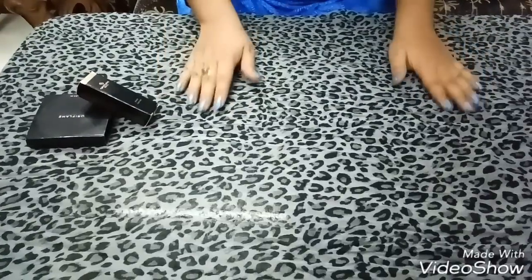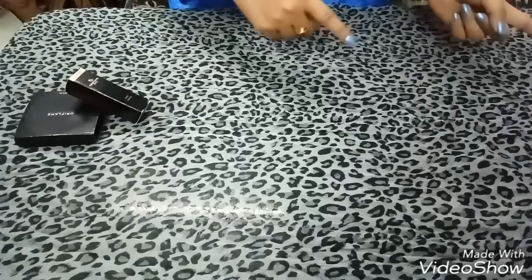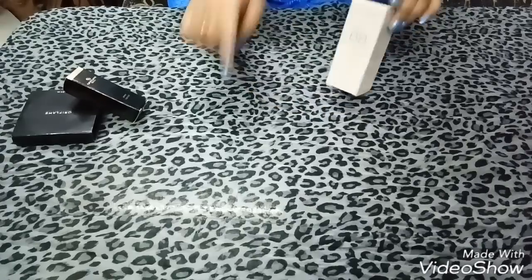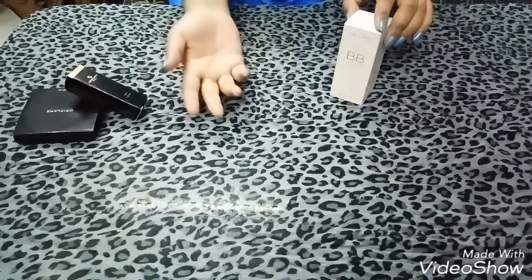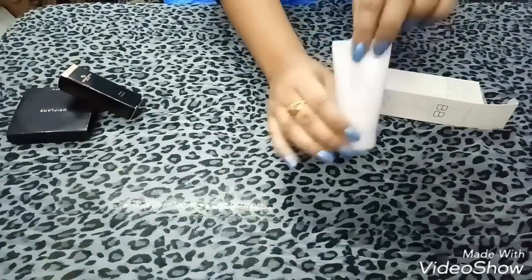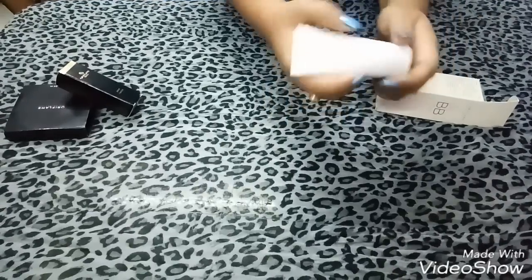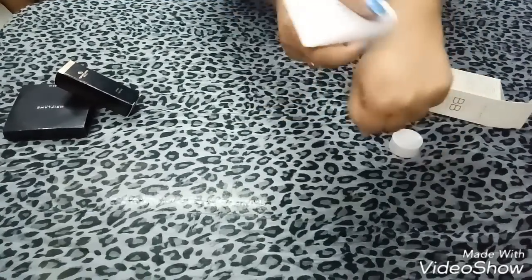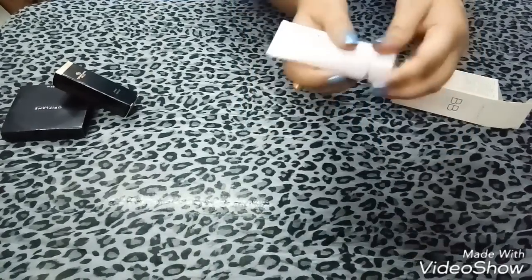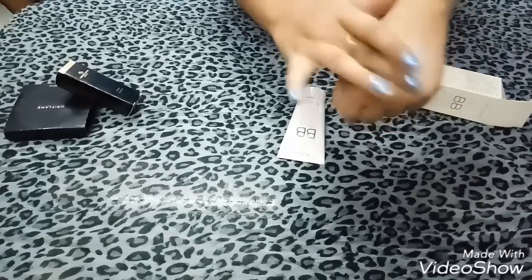The next product, for which I have received the maximum requests to include in this giveaway, is the Oriflame BB Cream. I had reviewed this BB cream in my previous video — I will drop the link in the description box so you can check it out. It contains 30 grams and it is not gender specific; both males and females can use it. I will show its coverage — it has a good coverage.